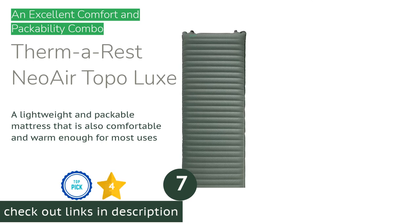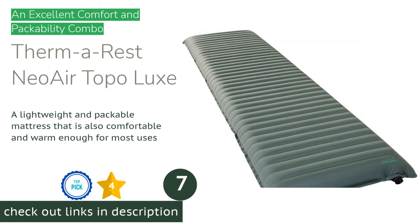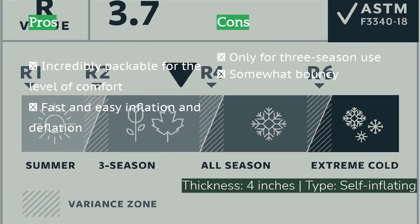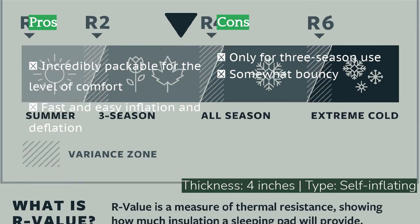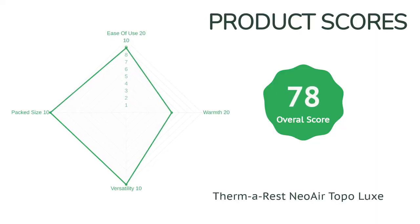The next product in our list is the Thermarest Neo Air Topo Luxe. For dedicated car camping, we are delighted by the plush luxury of foam mattresses, but we can't deny their limitations. If you are short on space, spend a lot of time backpacking, or only have a budget for one mattress, the Thermarest Neo Air Topo Luxe might be for you. It inflates to four inches high and provides a warm and comfortable night's sleep. It also packs down to about the size of a large water bottle and weighs only a bit over two pounds, meaning you can justify carrying it into the back country. This could easily be the most comfortable backpacking mattress you have ever slept on, while also making a decent car camping mat.